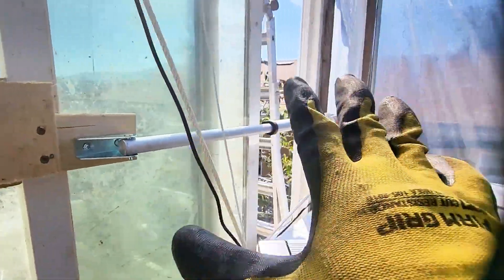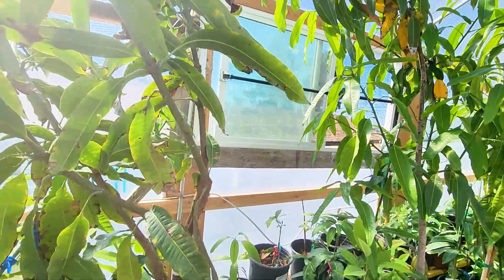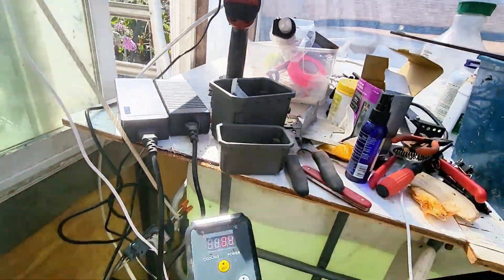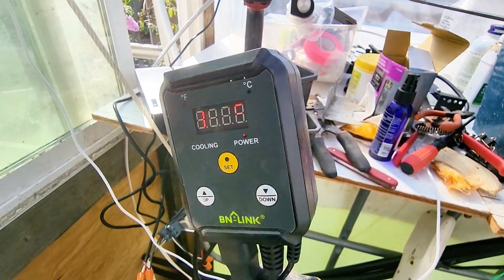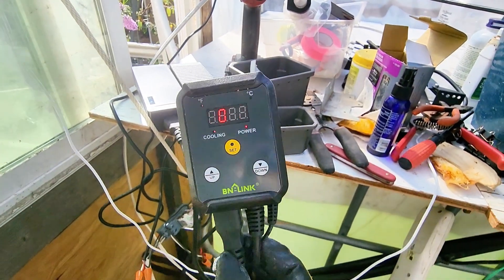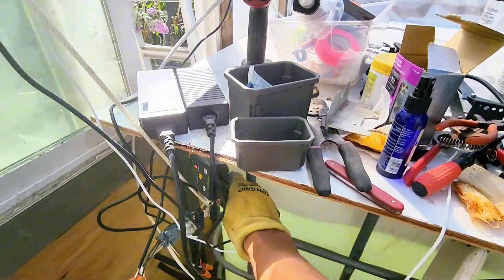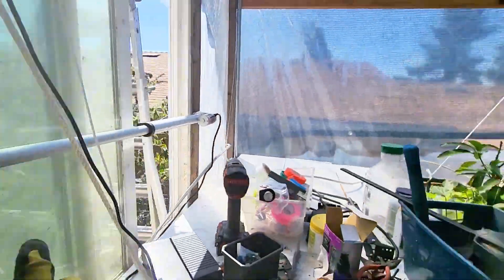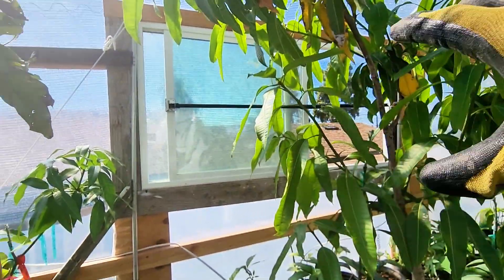We also hooked up automatic window openers right here with a separate thermostat set at 95°F, powering this actuator and that actuator. So when temperature hits a certain level in this zone, it opens the vent automatically.